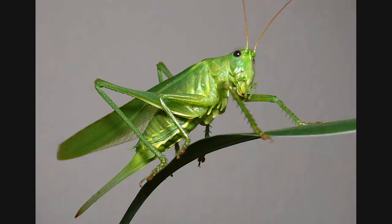A grasshopper has a few adaptations — one being its powerful legs for jumping to escape predators. And then it has wings as an adult to help it be able to find a mate to reproduce.